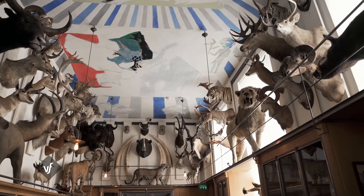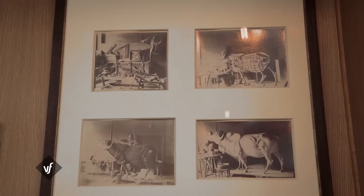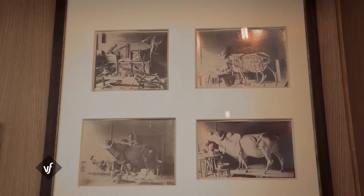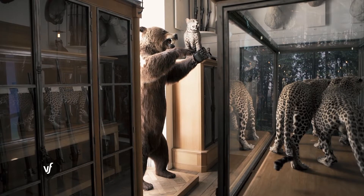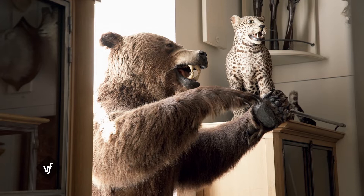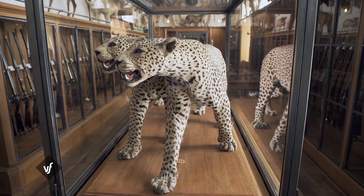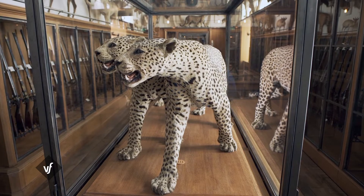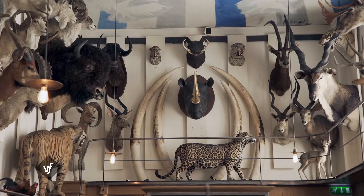Une chasse dite au gros gibier qui est mise à l'honneur dans l'impressionnante salle des trophées, avec l'art particulier de la taxidermie qui a bien évolué depuis le XIXe siècle. À l'époque, on naturalisait les animaux très volontairement dans des attitudes féroces, belliqueuses, parce qu'effectivement, plus l'animal paraissait dangereux et agressif, plus le mérite du chasseur était grand. Aujourd'hui, la taxidermie n'est plus du tout dans cette idée de donner des attitudes non naturalistes aux animaux.